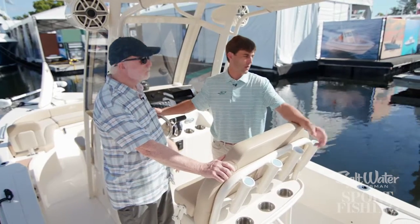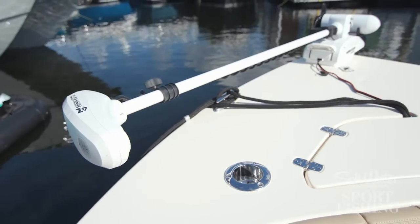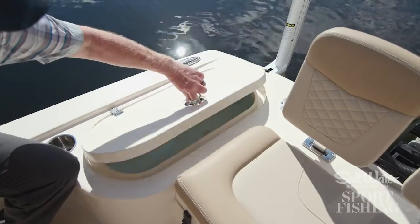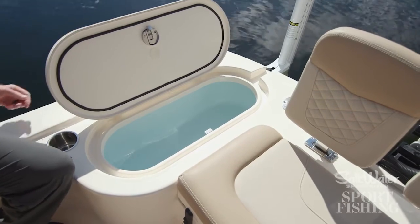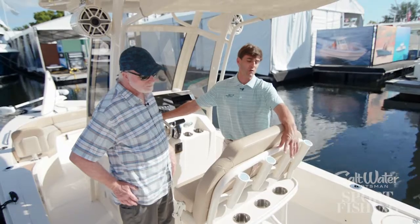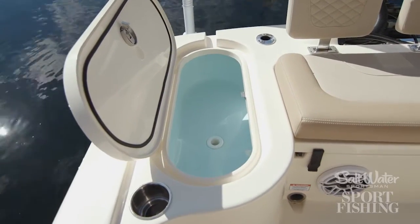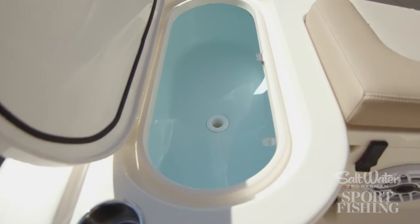We've designed it to incorporate a power pole into the back and a trolling motor on the front. We've got dual live wells on the boat, so if you've got multiple types of bait, it's easy to split them up and put them here in the aft stern.